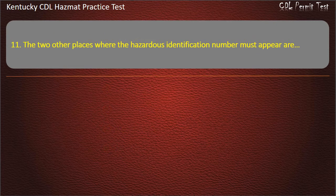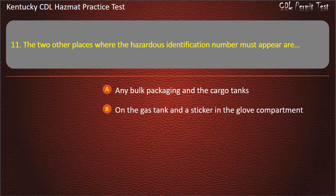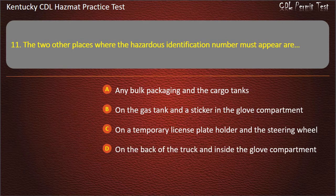Question 11. The two other places where the hazardous identification number must appear are: Any bulk packaging in the cargo tanks. On the gas tank and a sticker in the glove compartment. On a temporary license plate holder and a steering wheel. On the back of the truck and inside the glove compartment. Answer: Any bulk packaging in the cargo tanks.